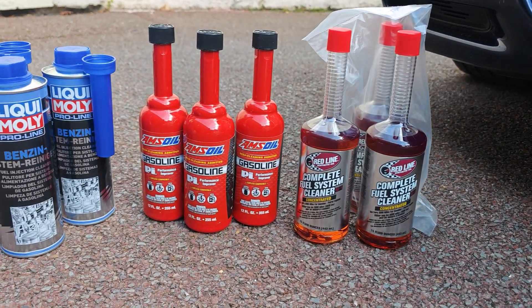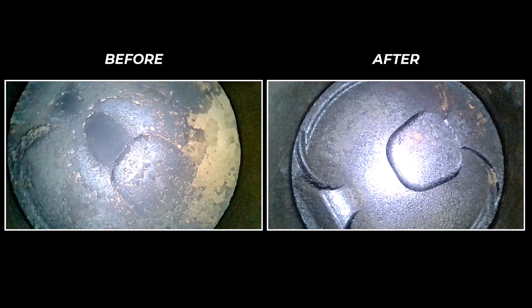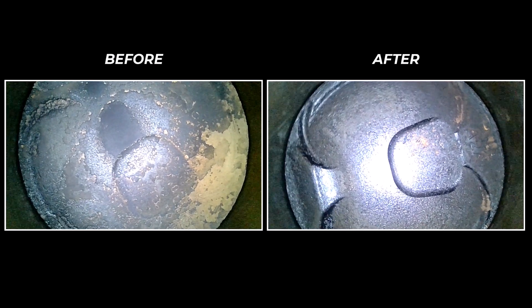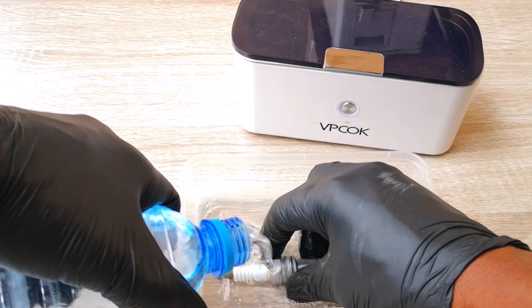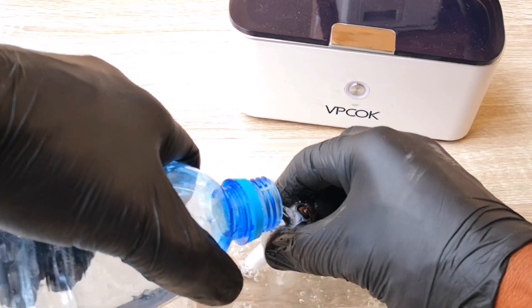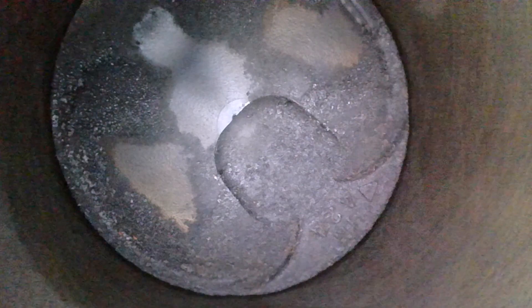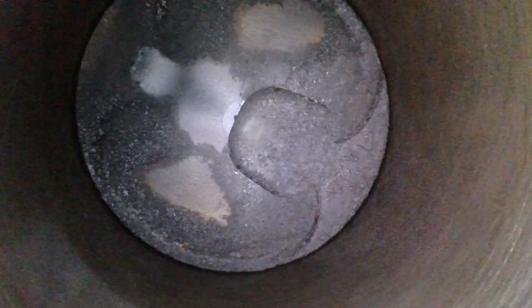I've always held that a good fuel system cleaner dissolves and vaporizes the carbon, as against breaking it out in chunks. And honestly, that's the one major reason why I haven't tried the steam or water treatment method for cleaning carbon, because I feel most of the cleaning comes from the thermal shock in the combustion chamber, and that has a higher risk of sending bits of carbon into the catalytic converter.